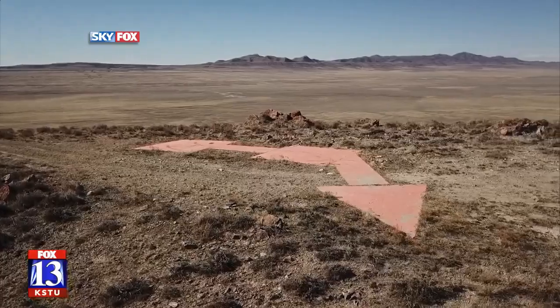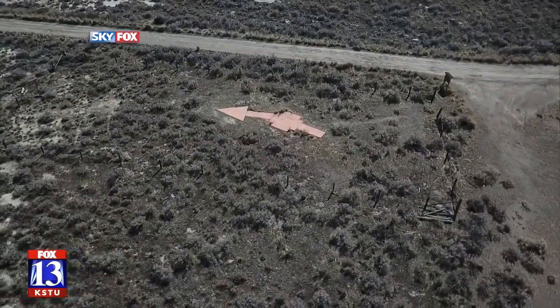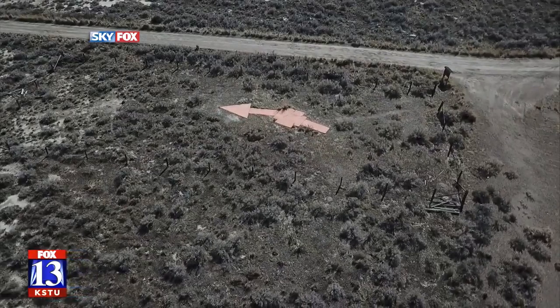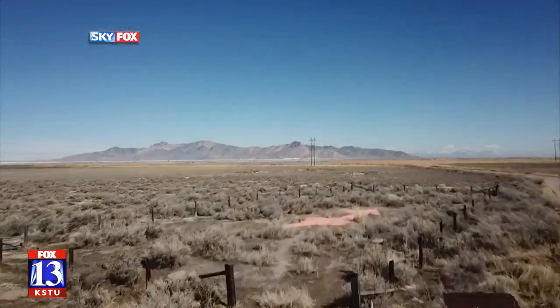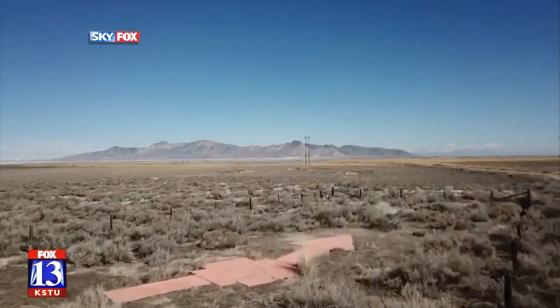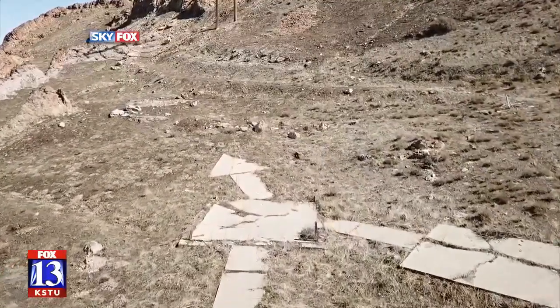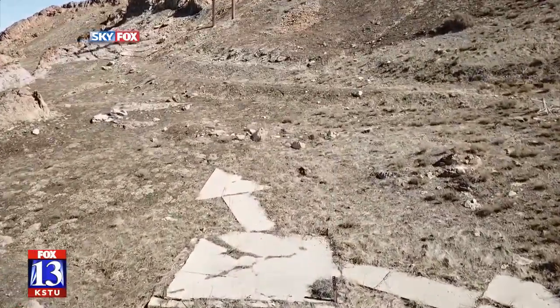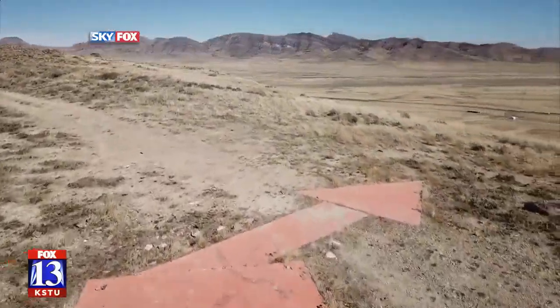Today we don't even think about it. You get in the airplane, you strap in, you lean back, and you wake up and you're at your destination. It wasn't always that way. Imagine in the old days you're trying to get from one side of the country to the other, and it was before navigation as we know it today. So they put a bunch of these concrete arrows on the ground, and basically you just flew from one side of the country to the other, looking at the ground, following these arrows and hoping you don't run into anything.